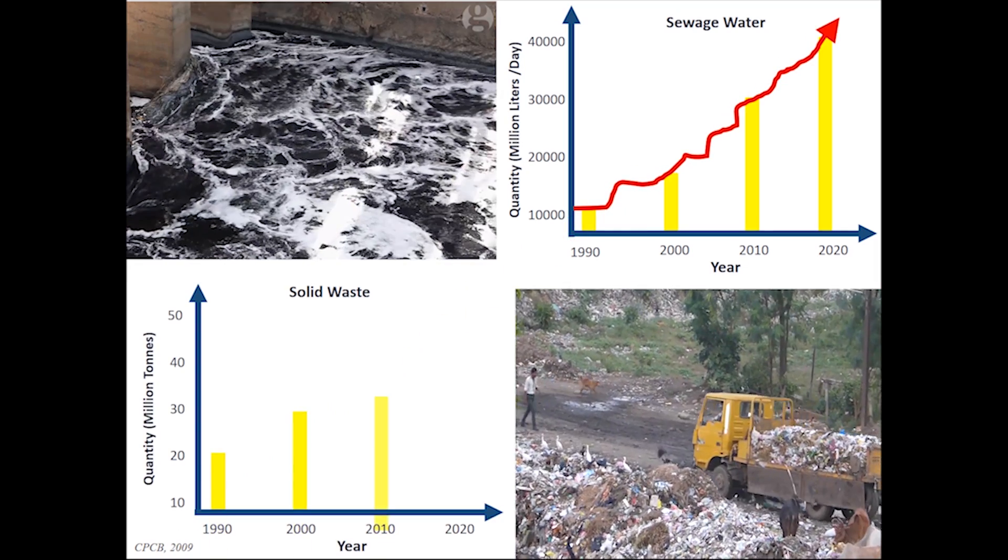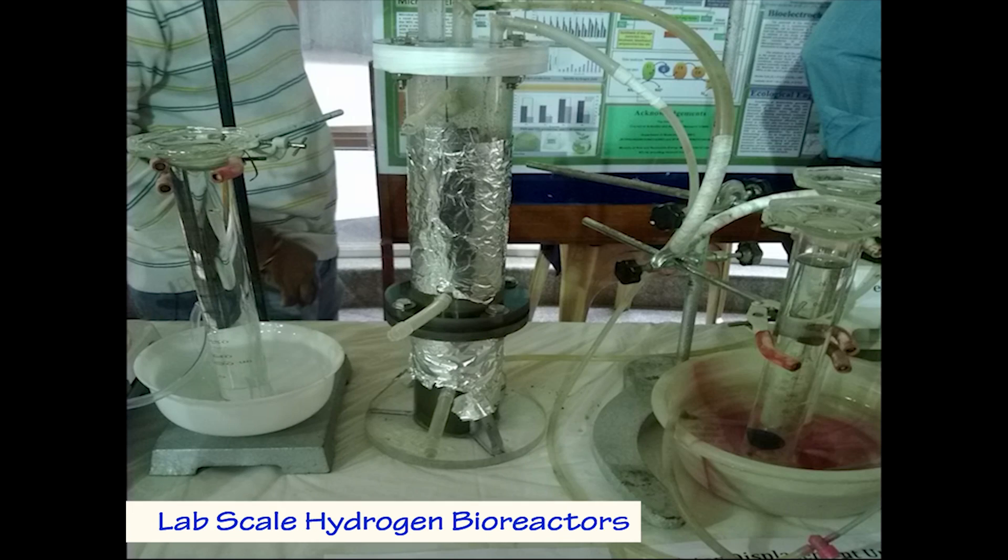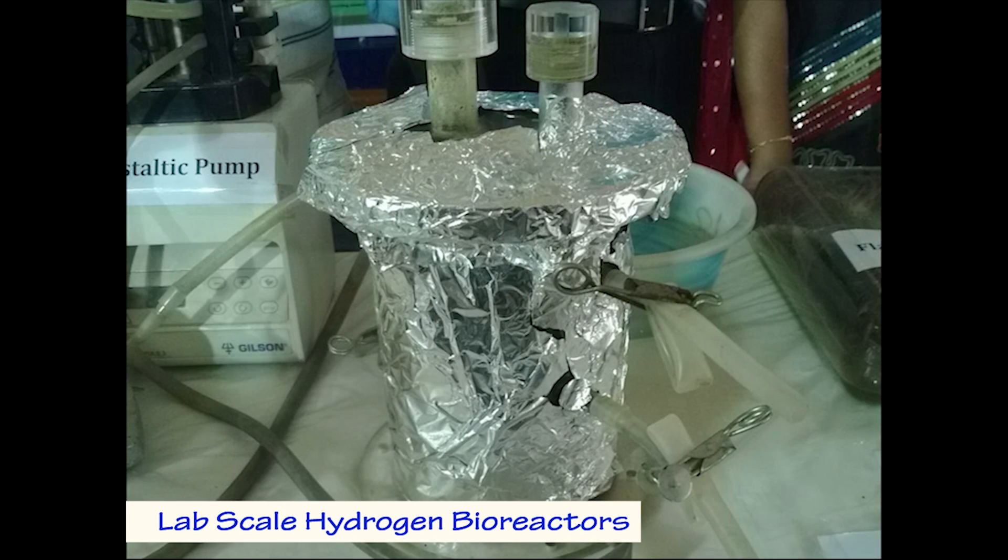The persistent increase in the quantities of waste being generated over the past three decades has made it a potential feedstock for biohydrogen production.